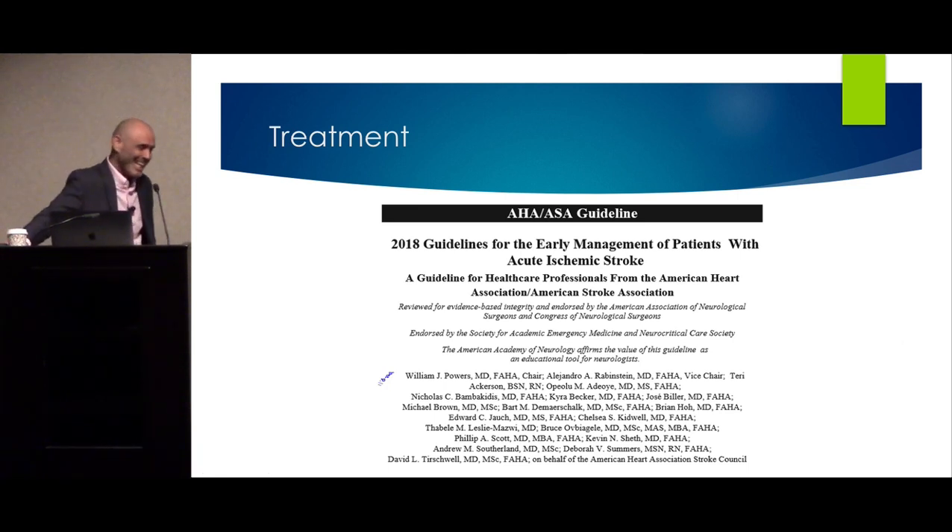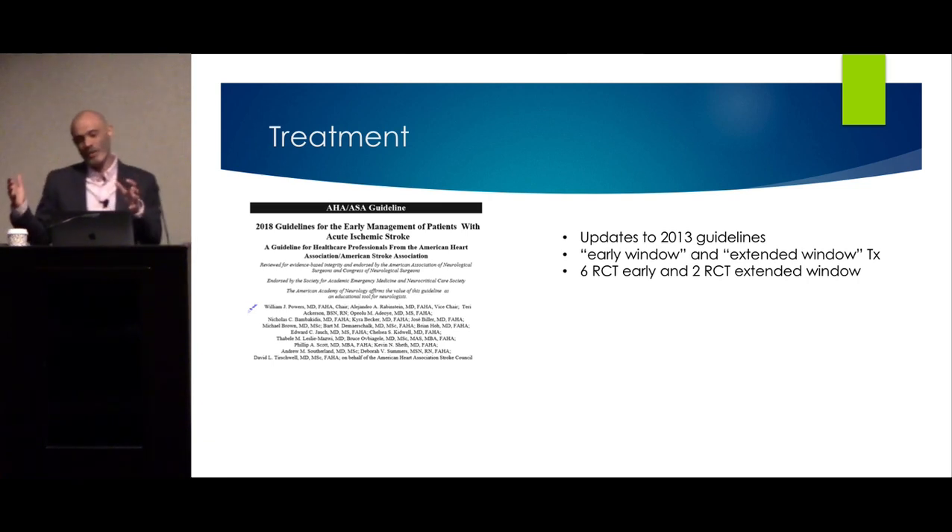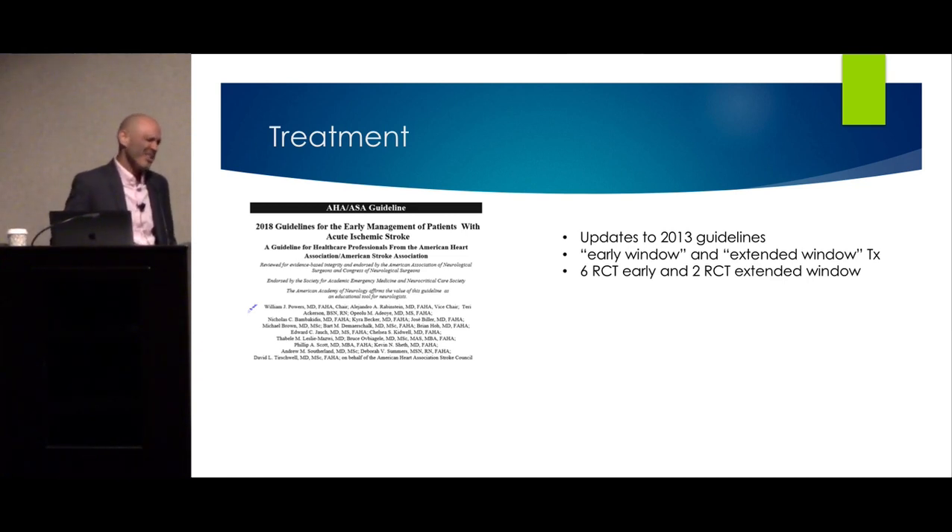The 2018 AHA/ASA guidelines for early management of acute ischemic stroke update the 2013 guidelines. They include two exciting concepts: early window endovascular intervention, and extended window endovascular intervention — based on six trials from 2015–2016 and two trials from the past six months that extended the intervention window up to 24 hours.